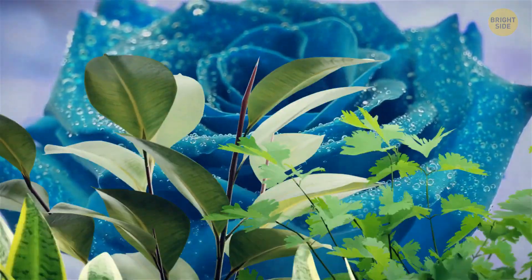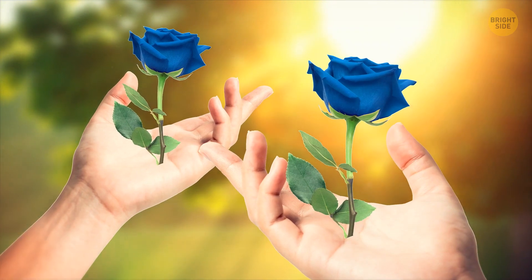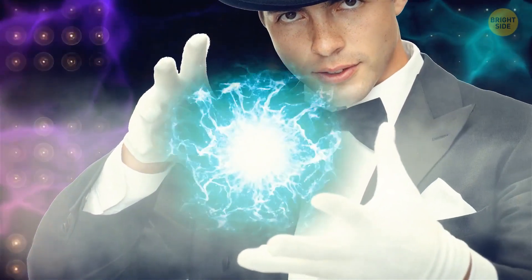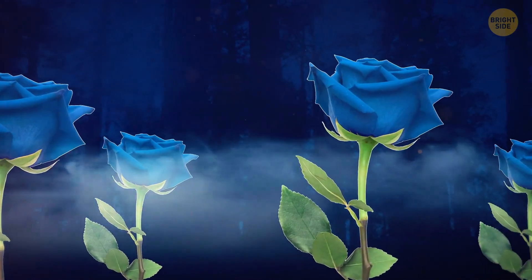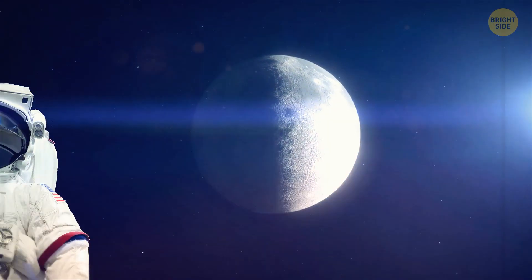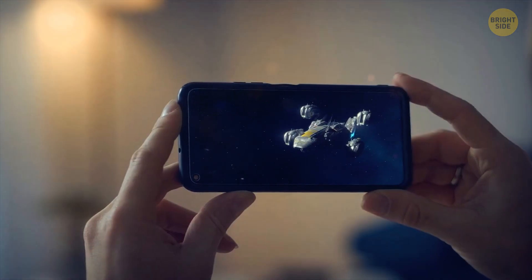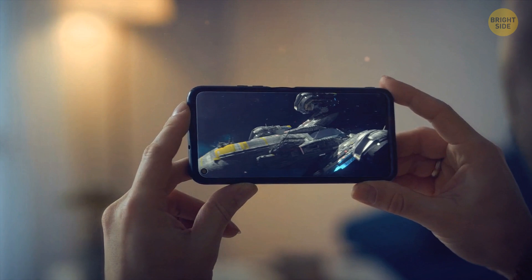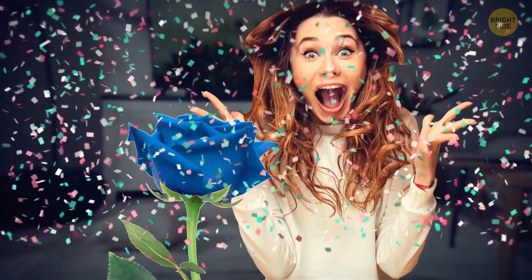While nature decided to keep blue roses as a mystery, we can still embrace their symbolism and let our imaginations bloom. For where there's a mystery, there's intrigue. Blue roses symbolize the unattainable and mysterious. People have bestowed upon the blue rose the power to represent our longing for the impossible, our desires that seem just out of reach. Some cultures believe that holding a blue rose grants you the ability to have your wishes magically fulfilled.